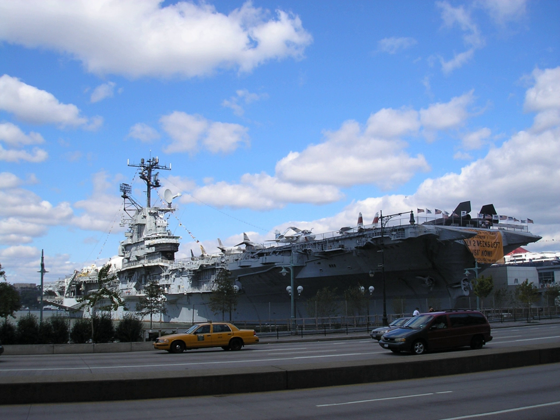The Intrepid Sea, Air and Space Museum is an American military and maritime history museum with a collection of museum ships in New York City. It is located at Pier 86 at 46th Street in the Hell's Kitchen neighborhood on the west side of Manhattan.